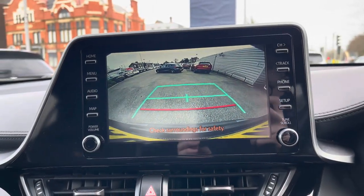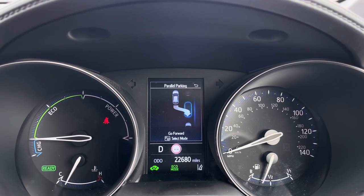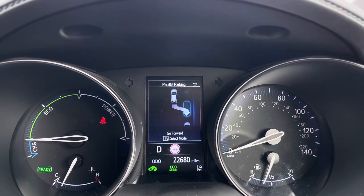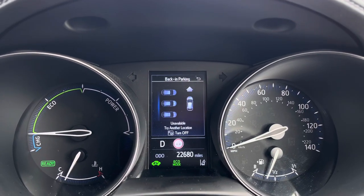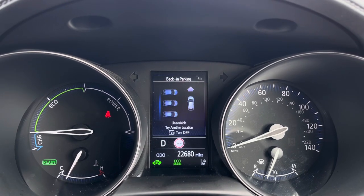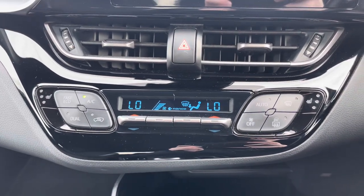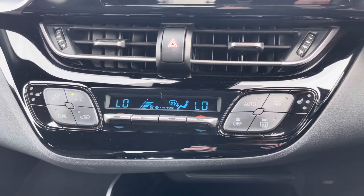This CHR does come with front and rear parking sensors as well as a reverse camera. There's also park assist to make parking as easy as possible for you. This CHR can do parallel parking as well as reversing into a space.